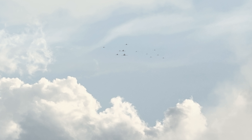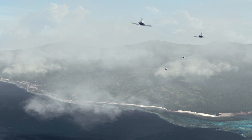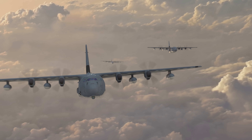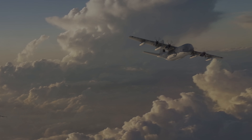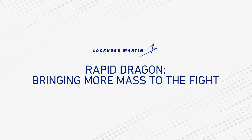Palletized munitions are a potential force multiplier that enable combatant commanders to strike from more airfields and engage more targets, while offering mobility aircraft and crews a rapid transition back to primary missions. Rapid Dragon — bringing more mass to the fight.